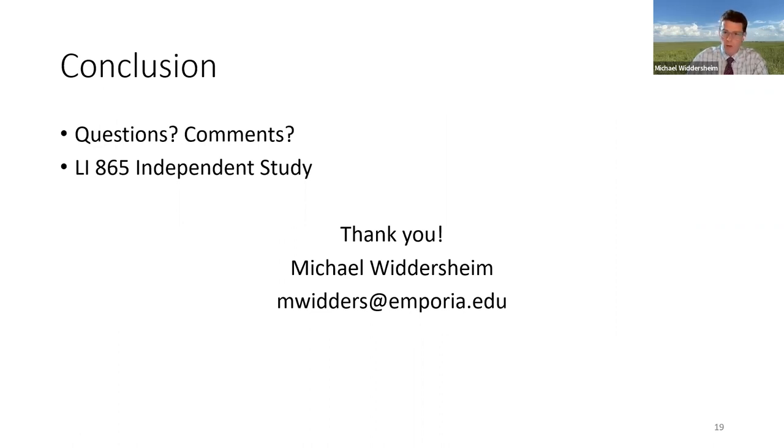I'd like to conclude by inviting any questions and comments about this topic. I hope to fill out this historical narrative by further detailing the development of bibliographic standards in the later eras, placing this narrative of standards alongside what I already have to see if a new story emerges. I've also considered restructuring my 804 course using this narrative as a guide — imagining what it would be like to make 804 a full history-based course. For any students watching, SLIM offers LI-865 independent study, available for one, two, or three credit hours. If you're interested in researching this or another topic, please reach out.